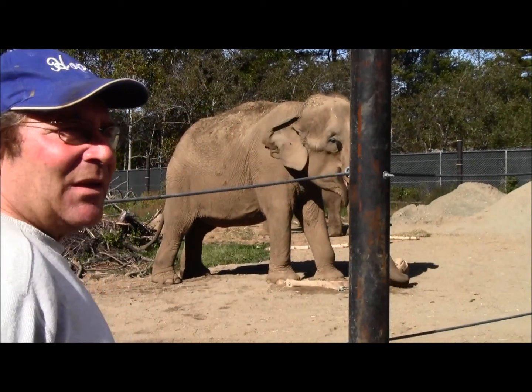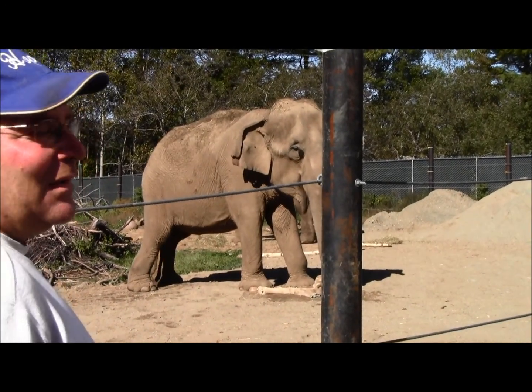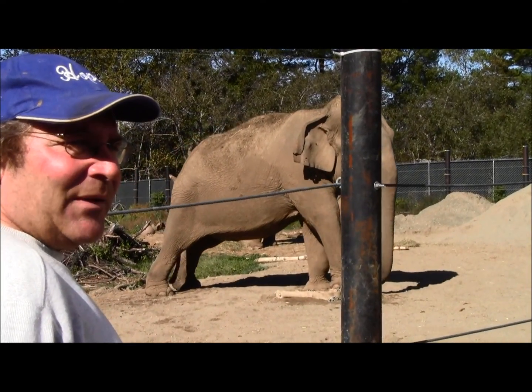That being said, if I had healthy young elephants, this would not be a great facility for them. Though it is better than — this is more room inside and out than the Bronx Zoo has for three, and more room than Roger Williams in Providence has.